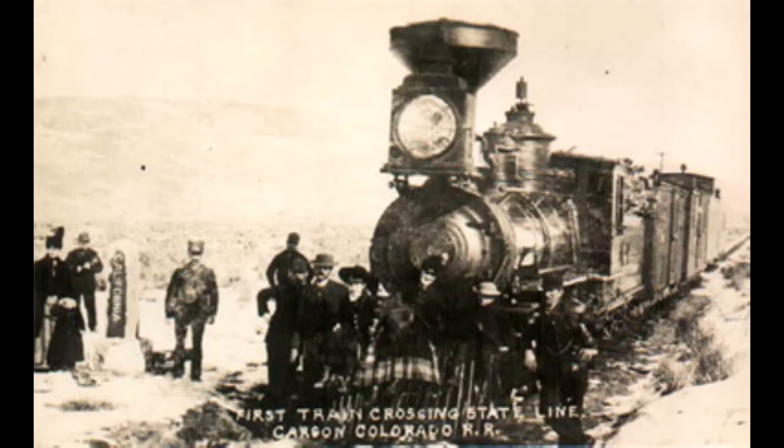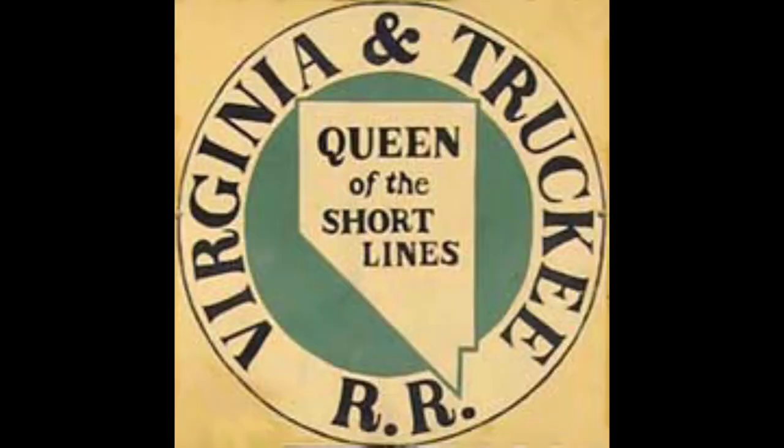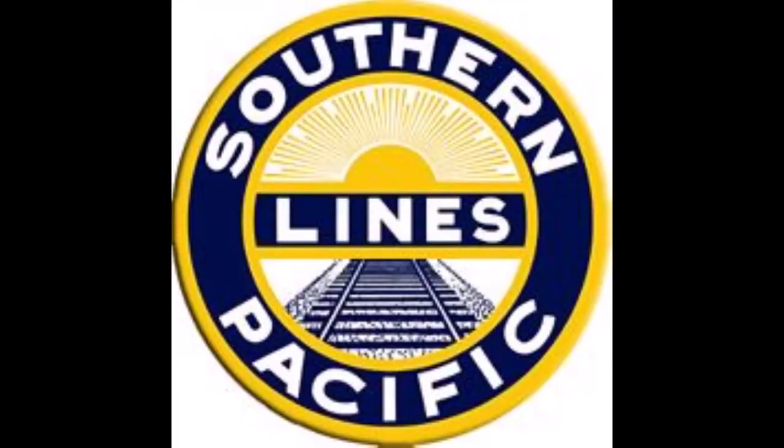A Baldwin Locomotive Works 4-4-0 named the Candelaria was given the number 1. Many years later, after the Carson and Colorado acquired more narrow-gauge Baldwin locomotives, the Virginia and Truckee Railroad, the parent company of the C&C, sold the line to the Southern Pacific Company in 1900, and it was commonly known as the Keeler Branch.